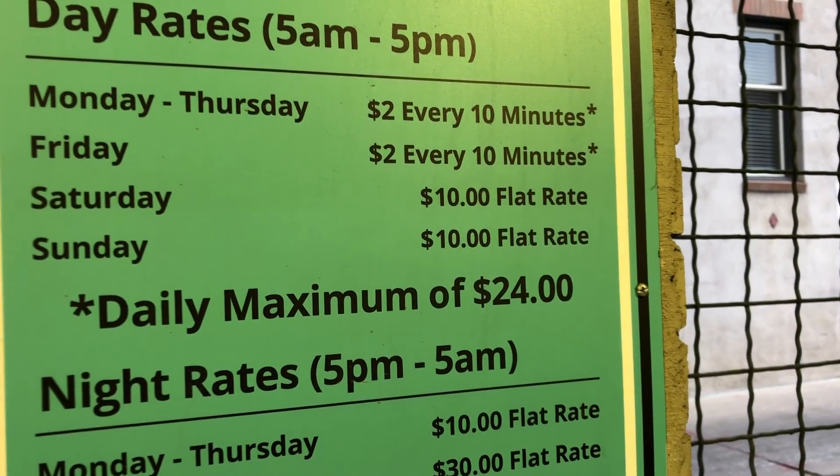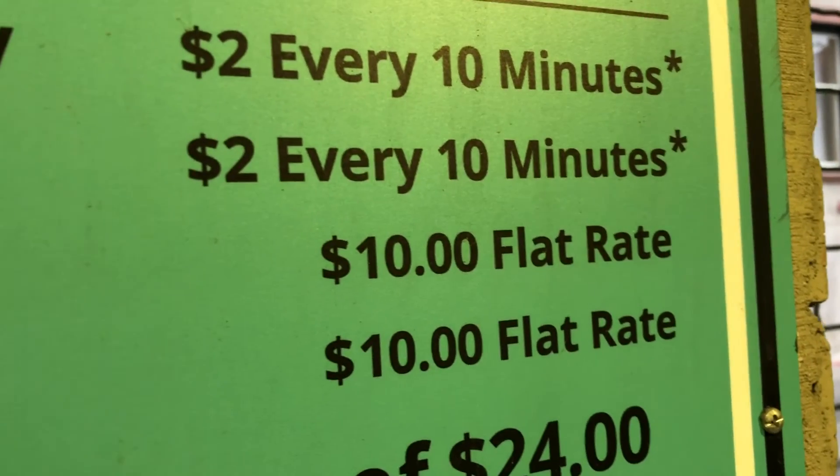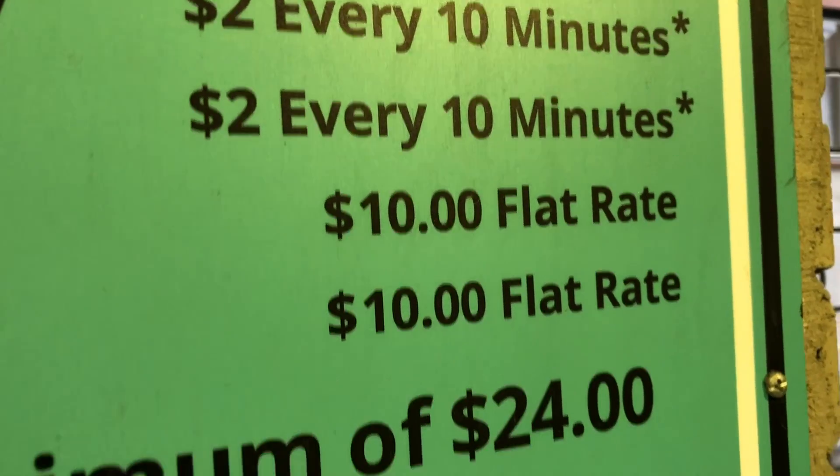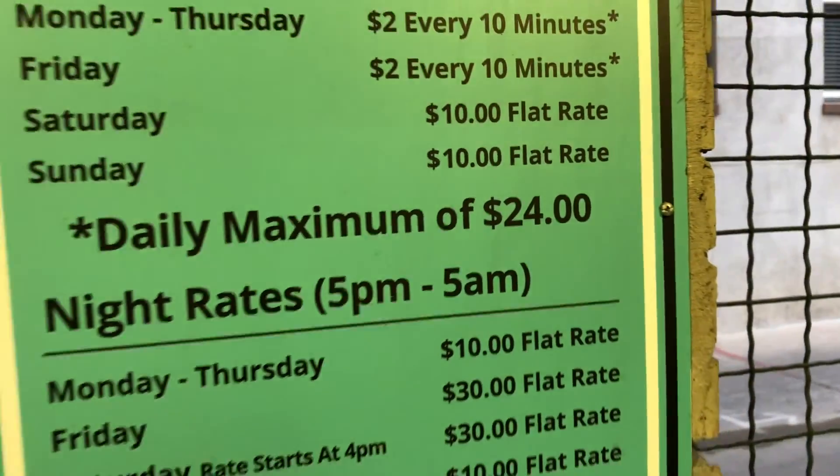On the way back to our car — parking was $2 for every 10 minutes. I don't think I've ever spent that much on parking. We paid the max of $24 and we were here for about two hours. That's crazy.